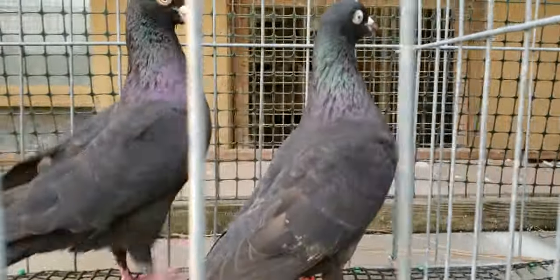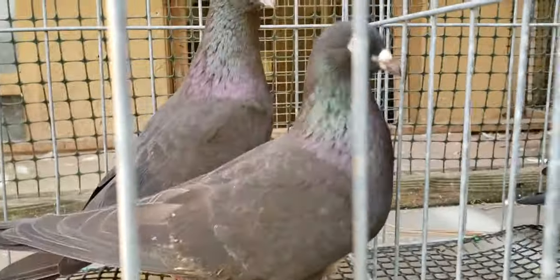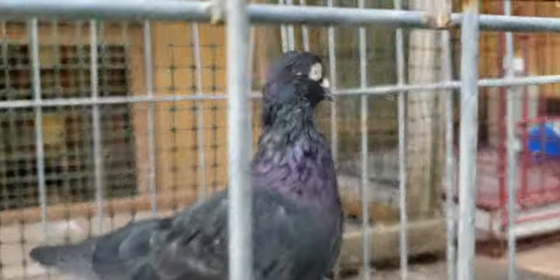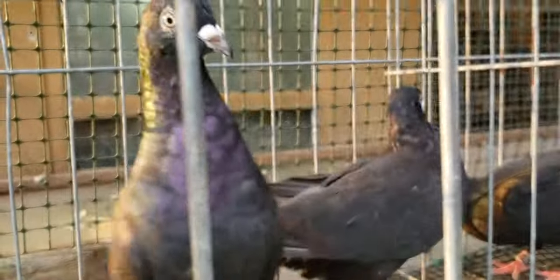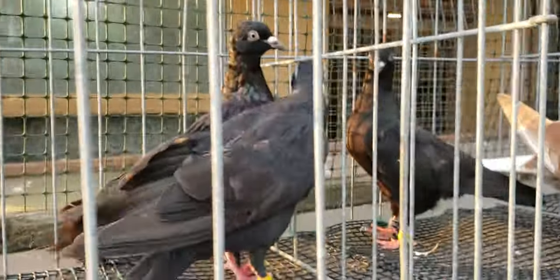The hen's pretty nice — got a nice pearl eye. The cock, not so much on the eye, but this cock has a better eye overall. However, it has a blue tail, and I don't like the blue tail. I'll just keep working with these and see what they do in the future, trying to raise a family of these for next year.